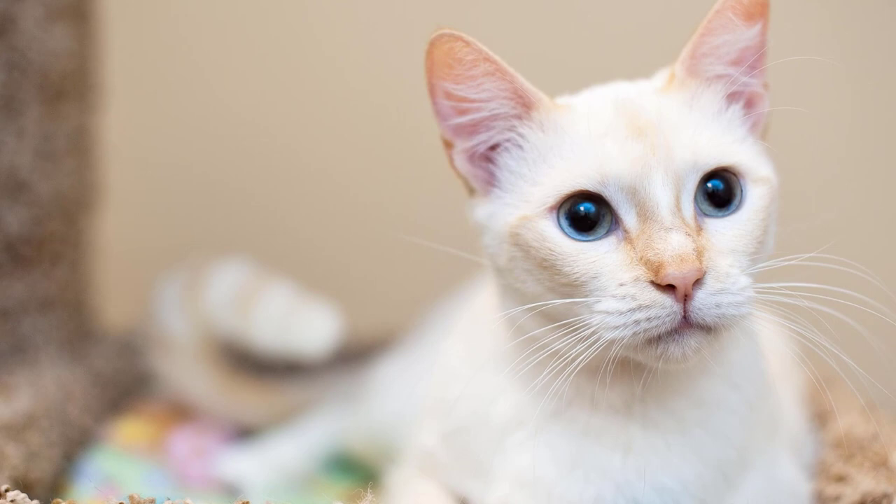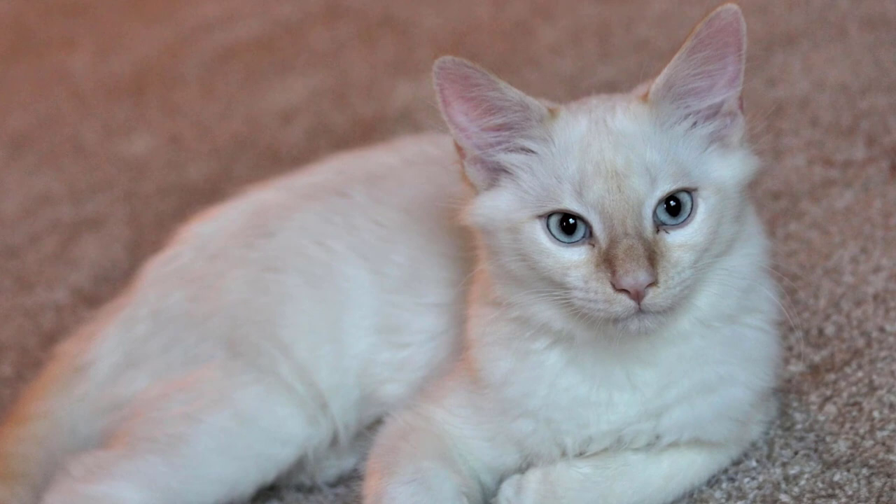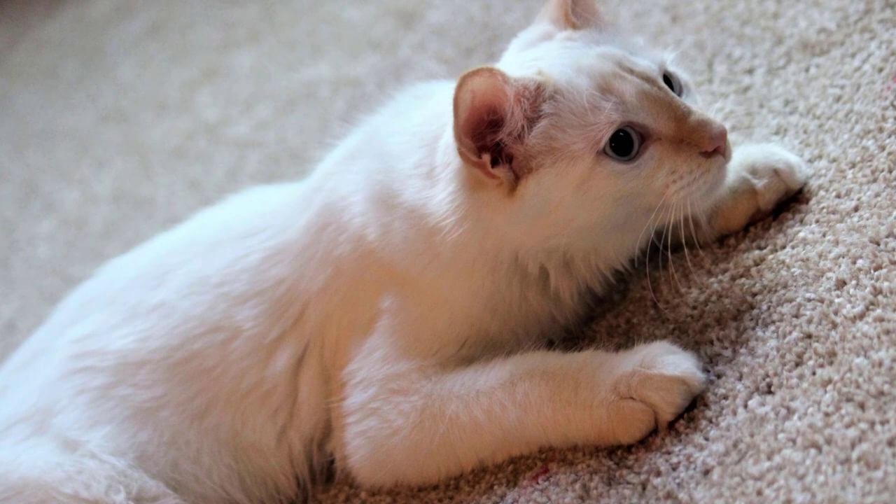Here are some things to know about Flame Point Siamese. We will be sharing a few insights into their personality, as well as their diet and what you should look out for.